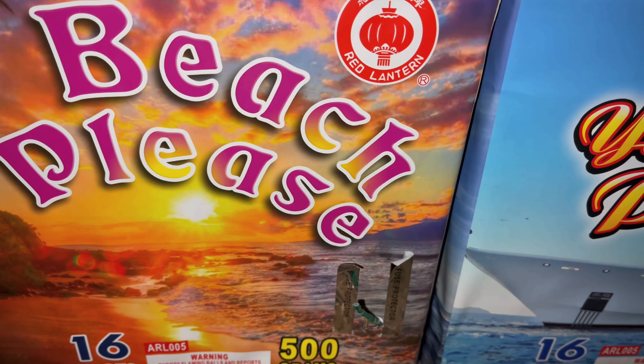Next one up is 'Beach Please' - 16 shots. Let's see it in action. This is Beach Please. Nice.